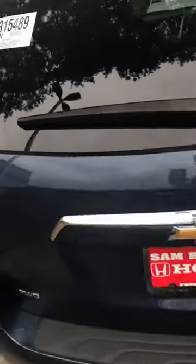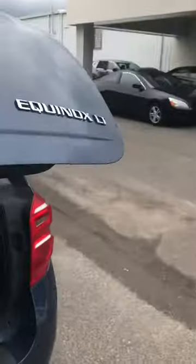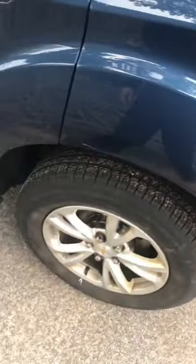It does have a luggage rack on it, and it is all-wheel drive — LT, power door tailgate, and the tires are really good. Again, it's John at Sam Boswell Honda. I look forward to speaking with you. Thank you.